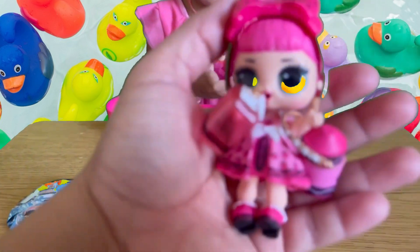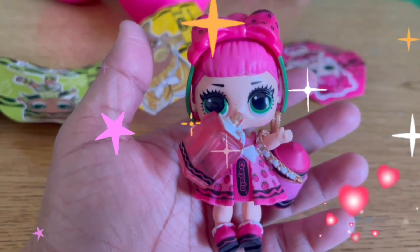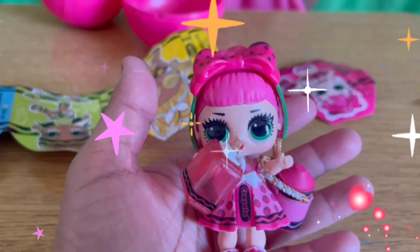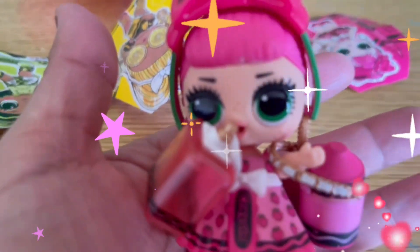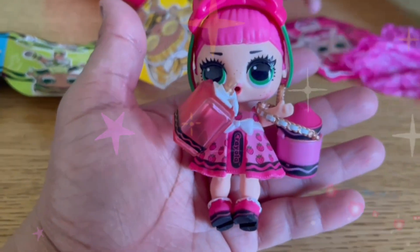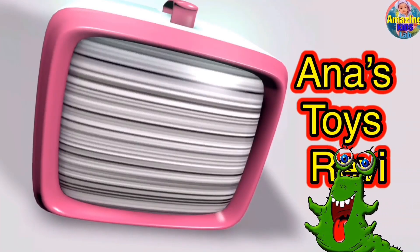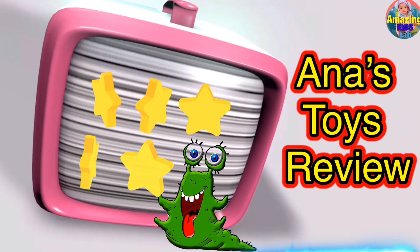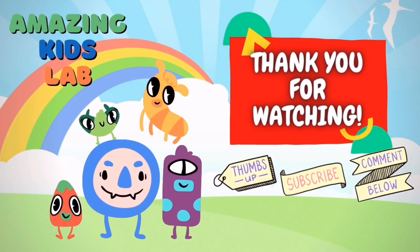So we have this one — she is so pretty! Her name is Wild Strawberry Star. Look at that, she's so pretty! LOL Friola Surprise — look at that, wow! Thank you for watching, don't forget to thumbs up and subscribe. Bye bye!